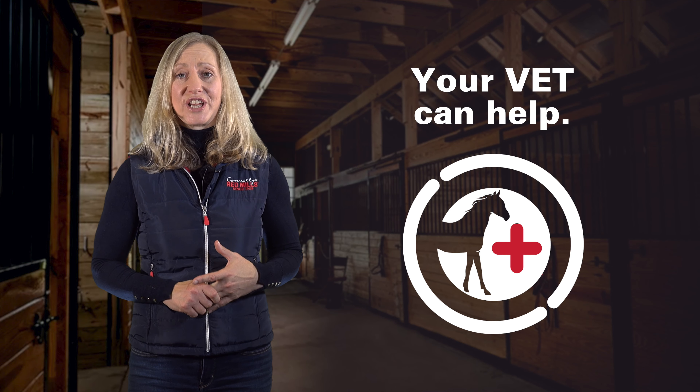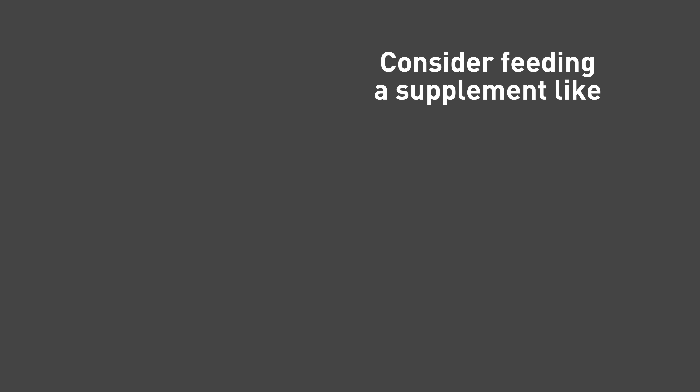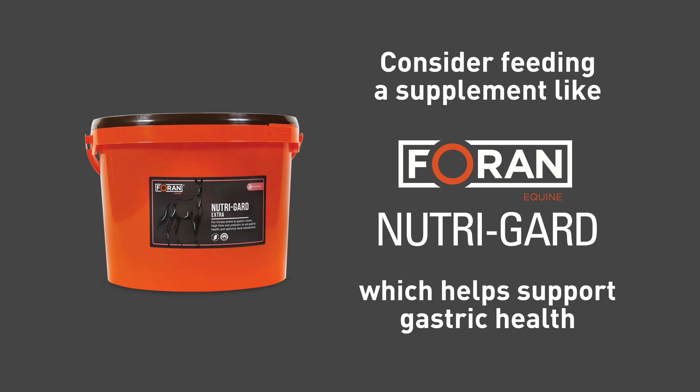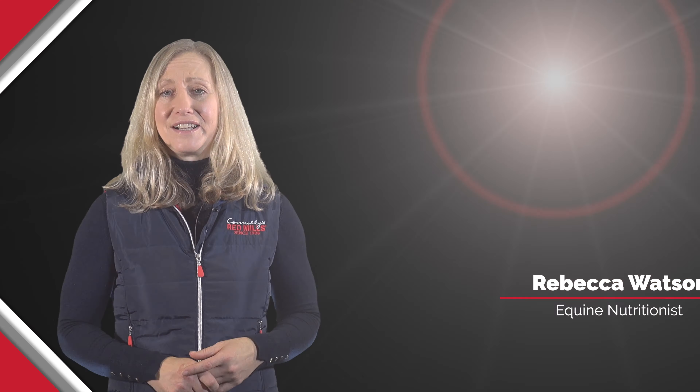The only effective way to treat equine gastric ulcer syndrome is by medication from your veterinary surgeon. However, with management changes and dietary changes such as a low starch diet, we can help to minimise the risk. You might also consider feeding a supplement such as Foran Equine Nutrigard, which can help support gastric health.